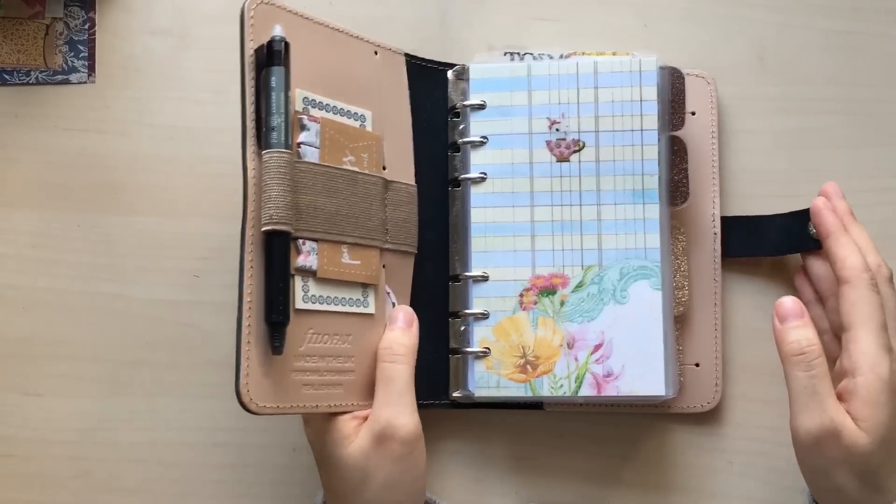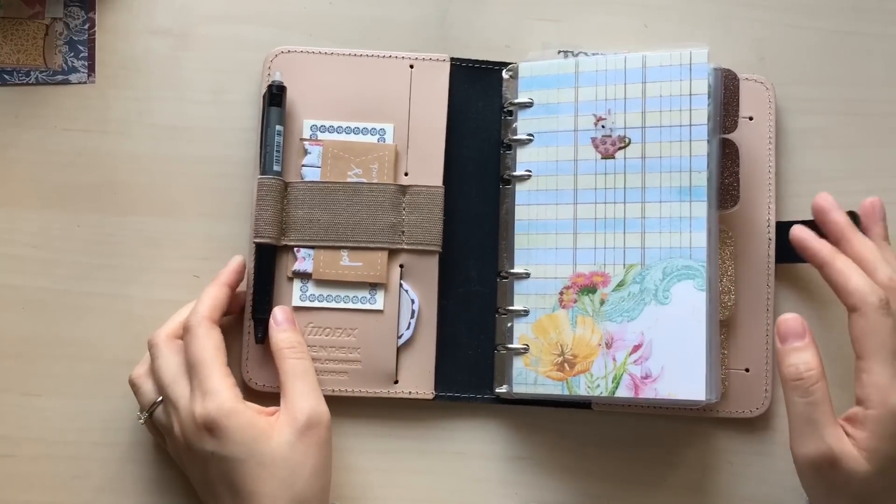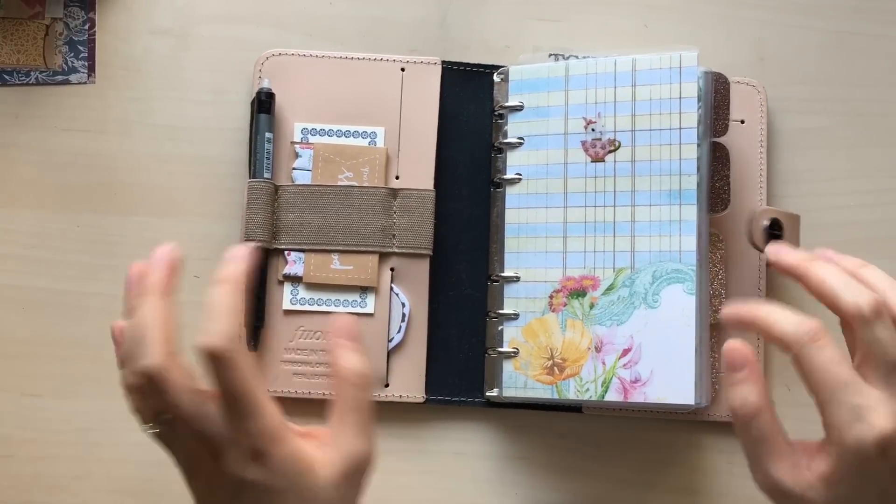That's how I set up my personal size Filofax in Painted Newt. I hope you like this video and I can't wait to share more with you in my next video soon. Bye bye!